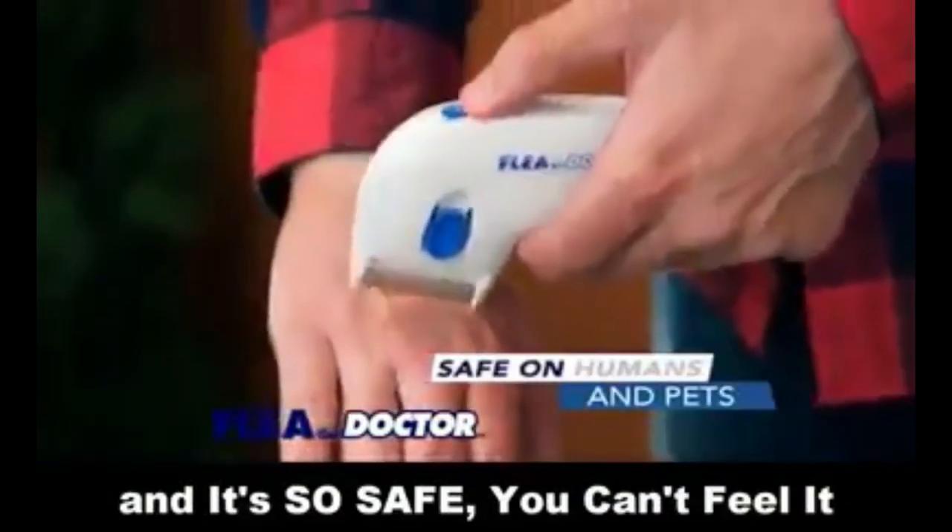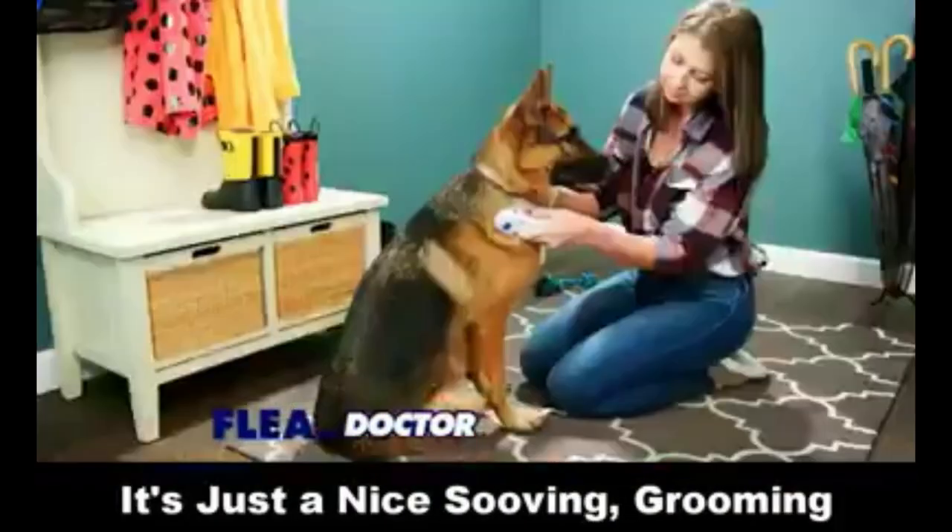And it's so safe, you can't feel it, and your pet can't feel it. It's just a nice, soothing grooming.